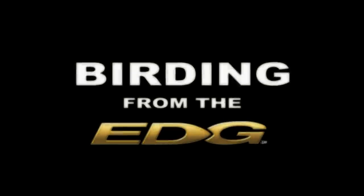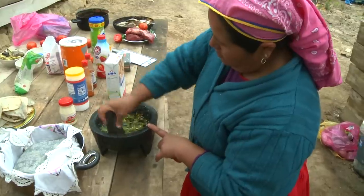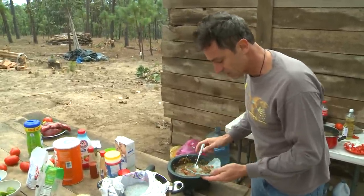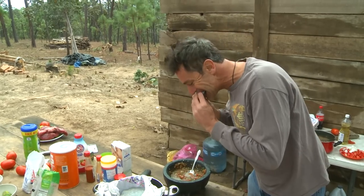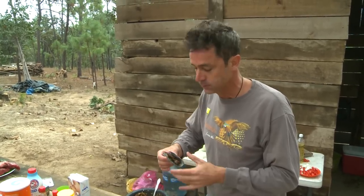This Birding from the Edge segment is brought to you by Nikon, manufacturers of the Edge line of optics. There's no Cuisinart around here, so we're trying the salsa that's been made right in front of our eyes. We're feeling it's going to be a little bit picante — but that's good, warm us up. That is good and hot. This is Birding from the Edge.